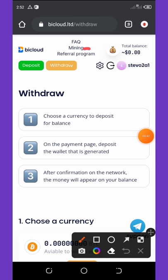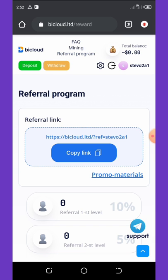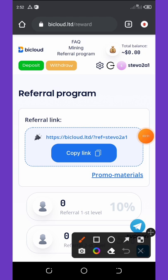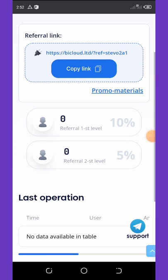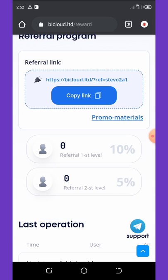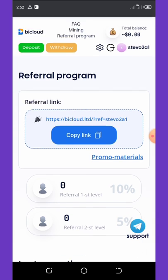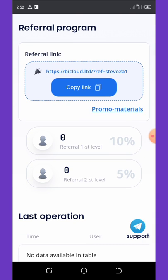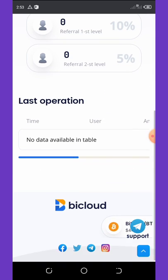You can also invite your friends to earn more commissions. Click on referral program and it will load up. Copy your referral link and share it with your friends. They have up to two referral levels — on the first level you earn 10 percent of whatever your referral earns, and on the second level you earn an extra five percent commission.